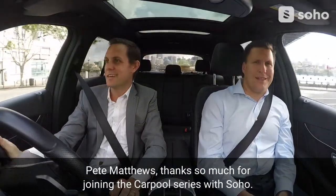Thanks so much for joining the Carpool series with Soho. Thank you. Thanks mate, we'll be right back. Bye.